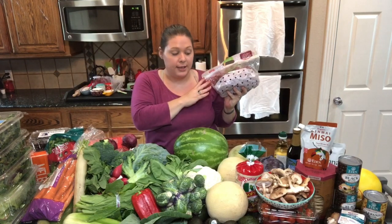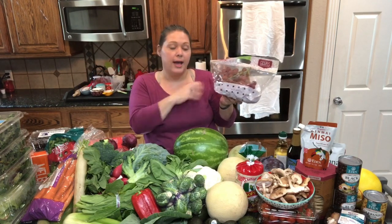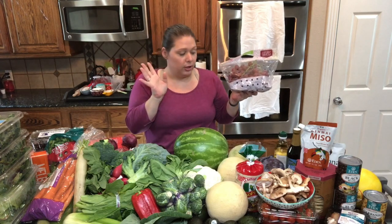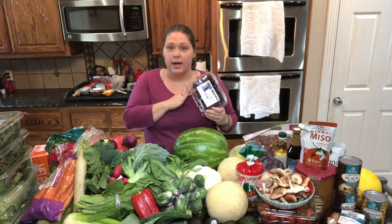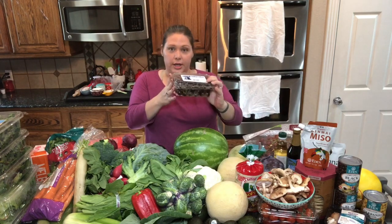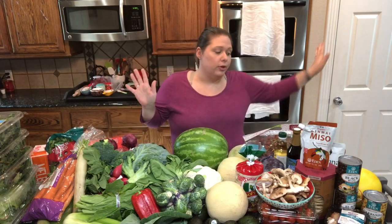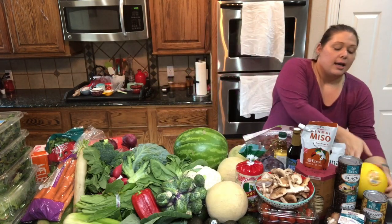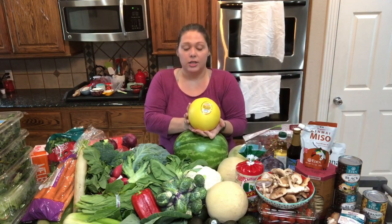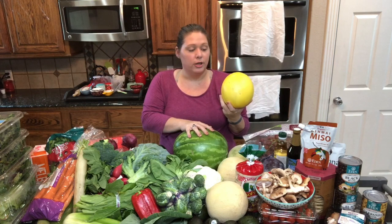Grapes — we usually always keep grapes. My kid loves these. I'll wash them off and put them in a bowl so we can just grab them as a quick snack. We also love cherries, and they're very sweet this time of year — some delicious dark sweet cherries. I always get asked about snacks, and fruit is what we usually stick to. This other melon is called a Dewlicious Golden Honeydew, and I've never had one, so we're going to try it.